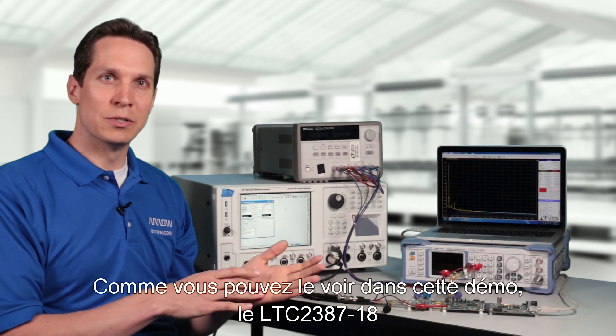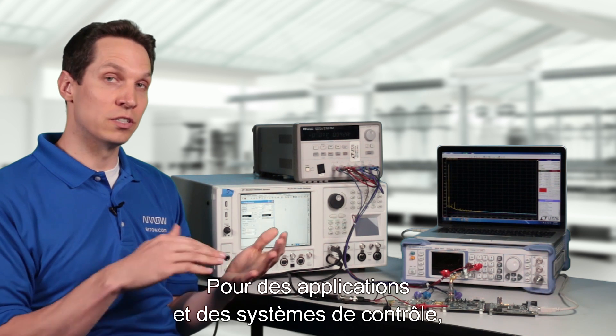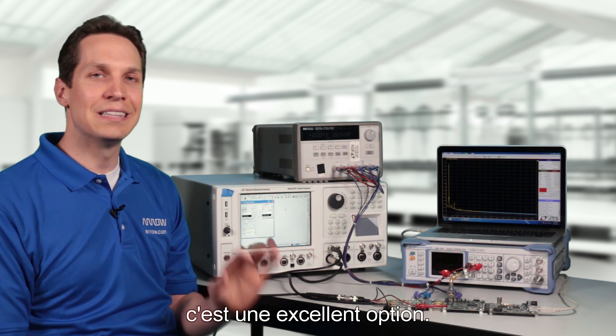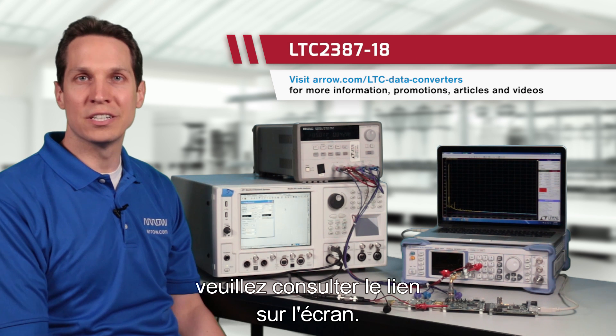As you can see from this demo, the LTC2387-18 is an impressive, high-performance ADC. For applications in control systems, instrumentation, communications, and any high-speed data acquisition, this is an excellent option. For more information about the LTC2387-18, please visit the link on the screen.